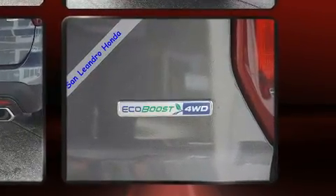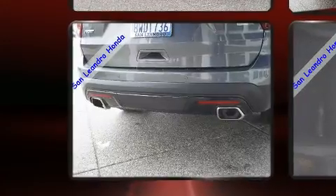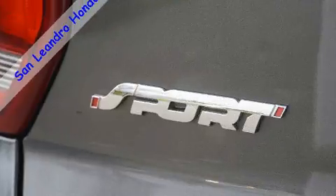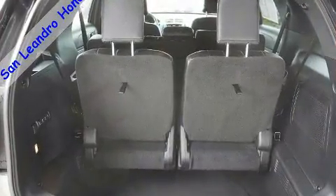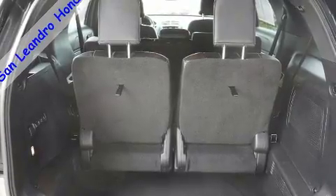Turbocharger technology provides forced air induction, enhancing performance while preserving fuel economy. All of the premium features expected of a Ford are offered, including power front seats, fully automatic headlights, and a power liftgate.